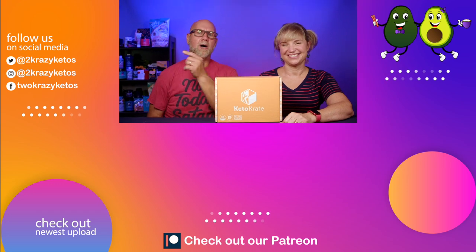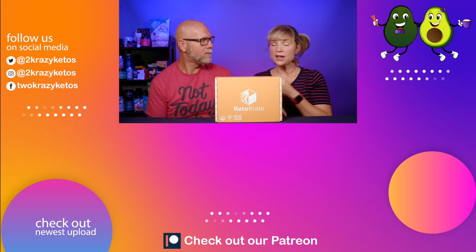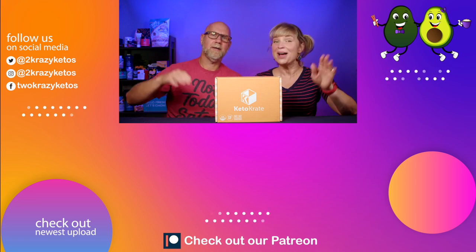Let us know in the comments which of these products you're most excited to try. For me it's that and the corn chips — I'm really excited for those. And I'm excited for the Super Coffee. Does that coffee break our fast? It would, so I guess we're going to have to wait for that one. If you like seeing videos like this, check out our other videos linked below, and take a look at our most recent video. Subscribe to our channel and click the little bell icon so you'll be alerted every time we upload. Until next time, bye!